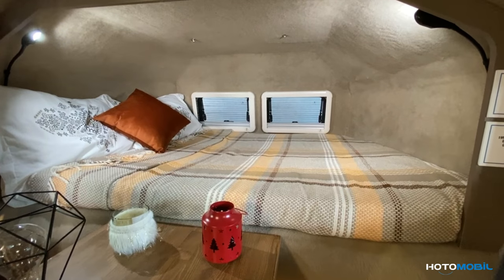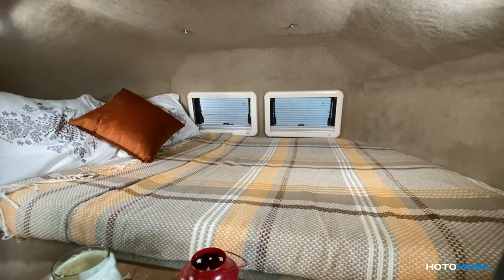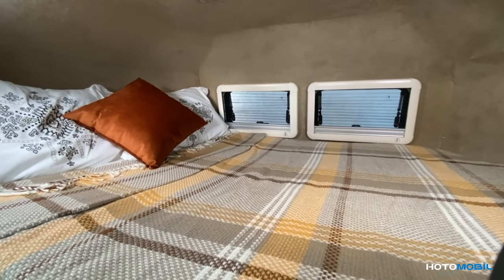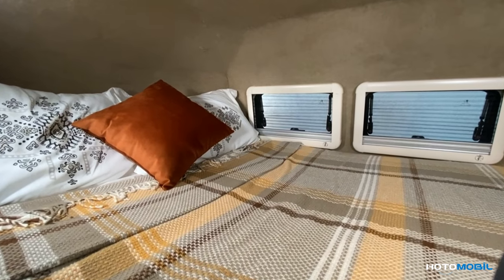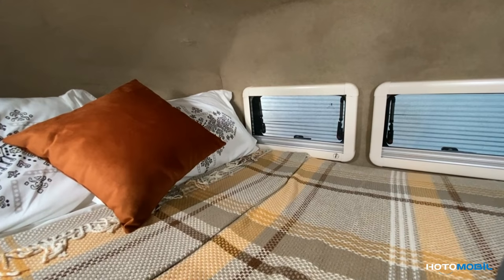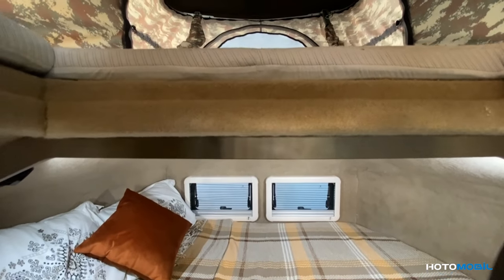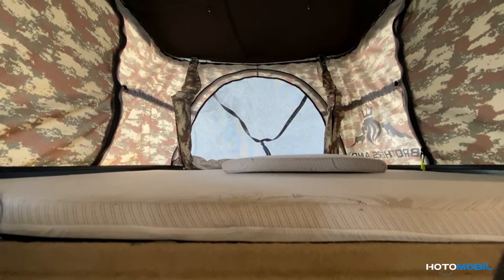Now this is the bedroom. In this bed, two people can sleep comfortably. The dimensions are 180 by 135 centimeters. There is also an additional option of a king-size bed with dimensions of 2 meters by 170 centimeters. And there is an optional feature of an extra tent where two additional people can comfortably sleep.